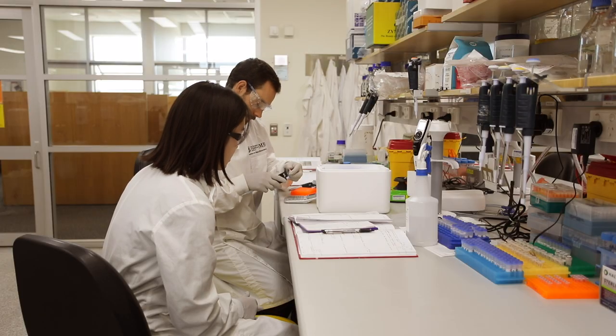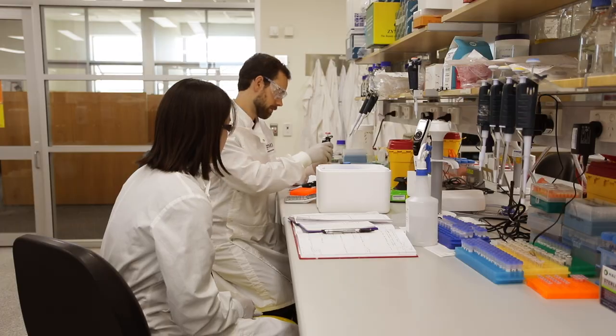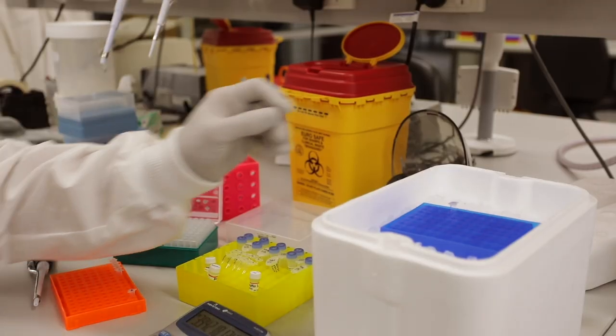My name is Nathan Palpent and I'm a group leader at the Institute for Molecular Bioscience at the University of Queensland. My lab uses stem cells to study cardiovascular development and disease. We're using methods to study how the heart develops to understand that process and use it as a way of informing strategies for therapeutic applications.